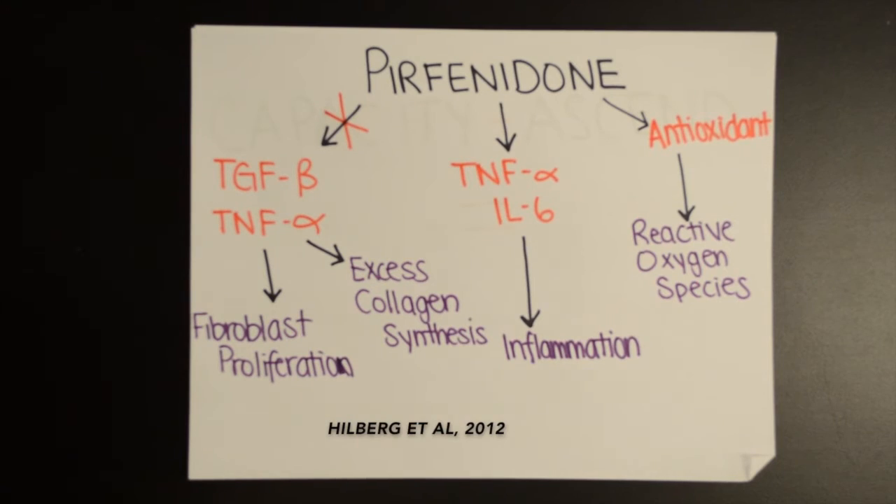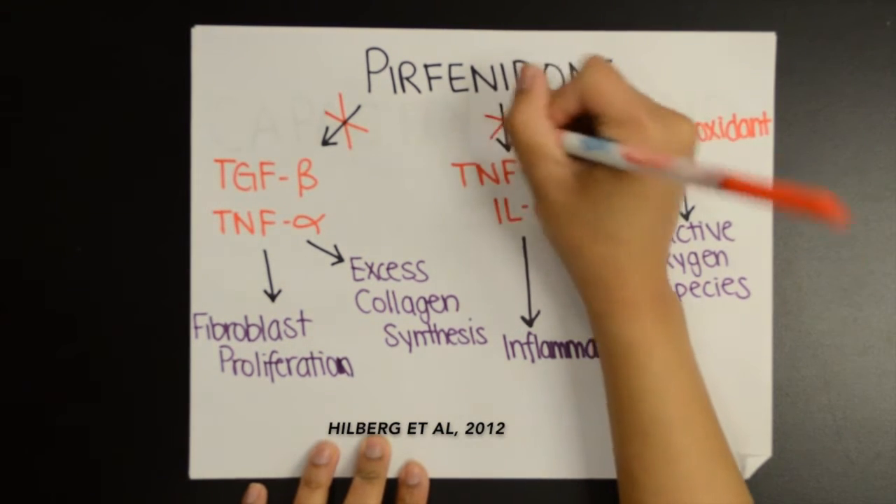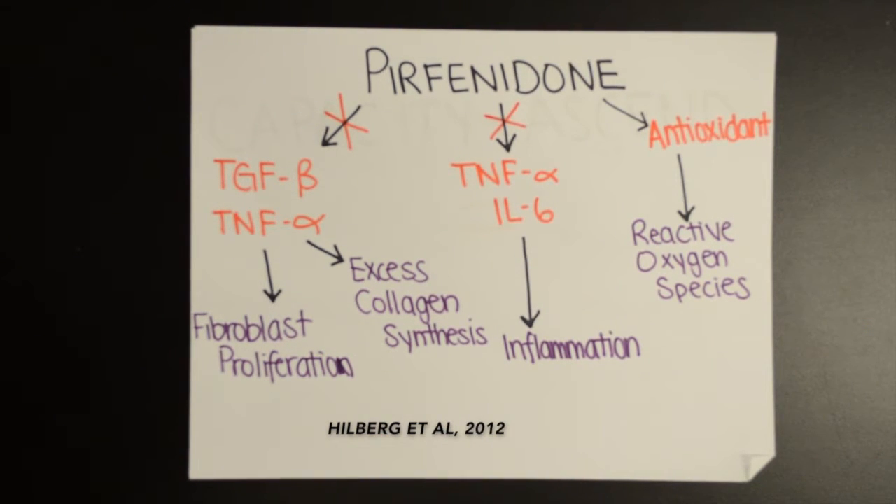These models also demonstrated a reduction in TNF-alpha and IL-6 cytokines, which are known to promote inflammation. This led to an anti-inflammatory response throughout the body.